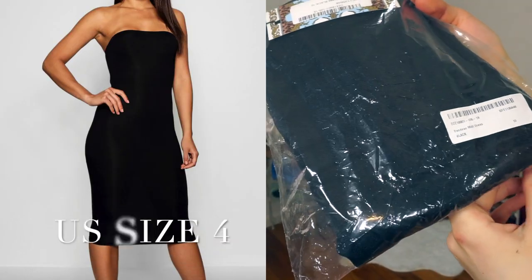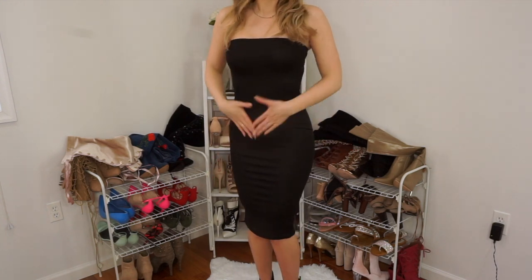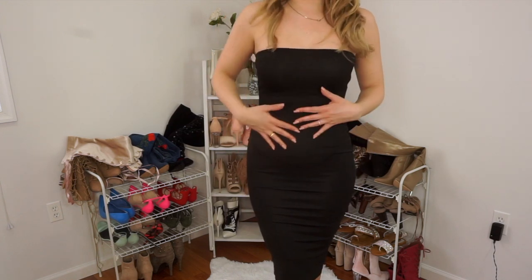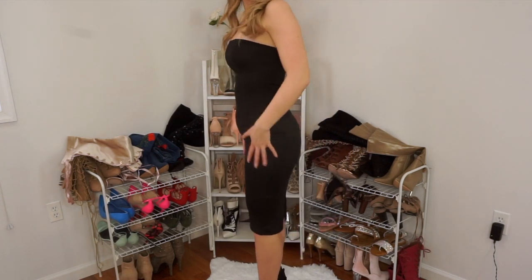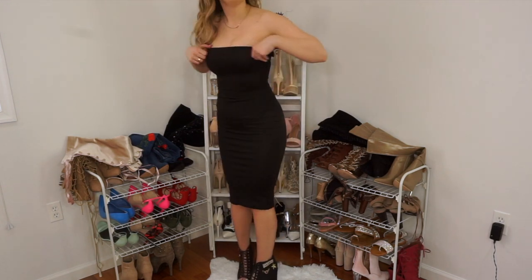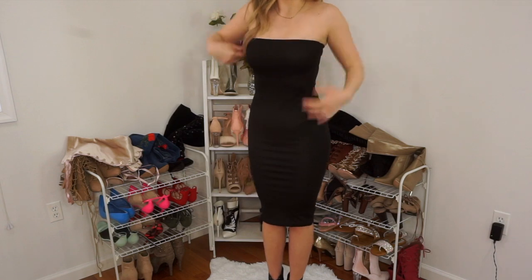Now I'm trying on the bandeau midi dress. So this is the black midi dress. I'm not hating it, but I'm also not loving it because I feel like I can see a lot of my stomach here — it's a little bit see-through. When you can see your stomach through your clothes and your belly button, I would probably have to wear Spanx. But for the most part it's really cute. It has a little slit down at the bottom. If I did wear this to work I would wear a blazer over it or a black jean jacket, but it's pretty cute.